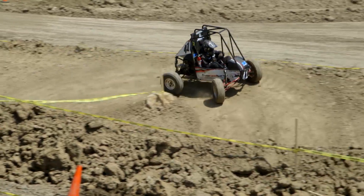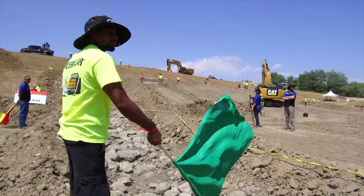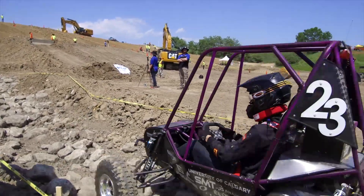Baja SAE is a competition that brings together students from around the world. They design a one-person off-road vehicle powered by a stock 10-horse Briggs and Stratton engine. And then the rest is up to them. My guys have actually been creating the course and all of the tasks that the college participants have to run their cars through.